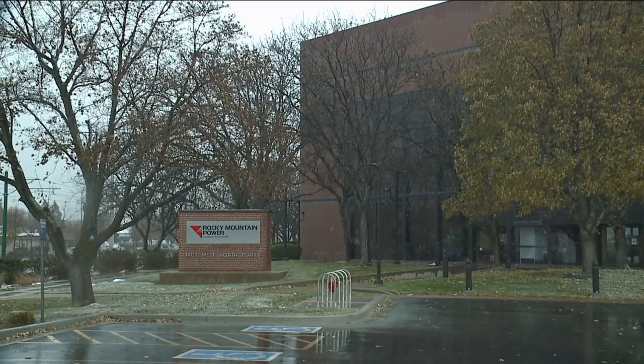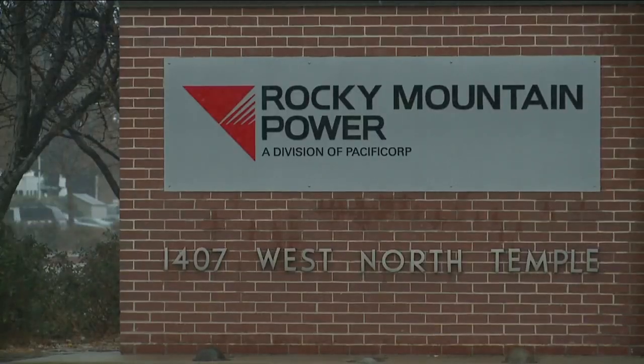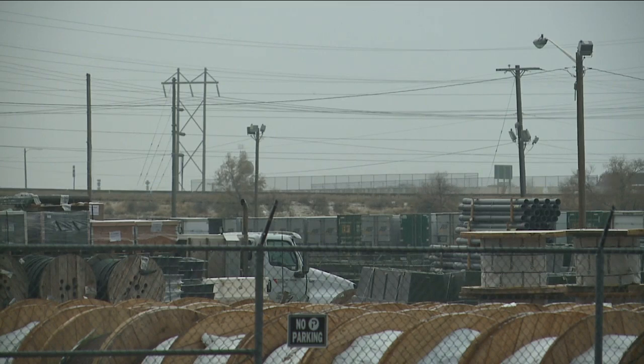Rocky Mountain Power believes the importance of this project goes well beyond the looks. One benefit is how it could enhance the quality of life. Several aspects of the neighborhood are going to be greatly improved for cycling, for walking, and access to the river.